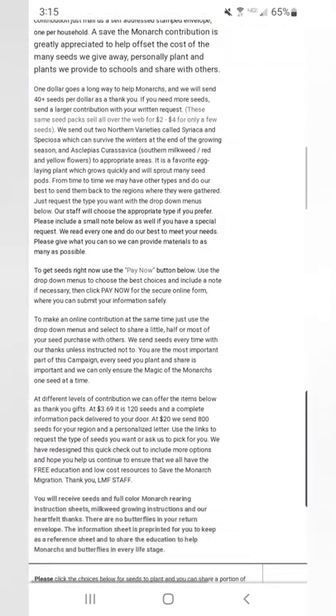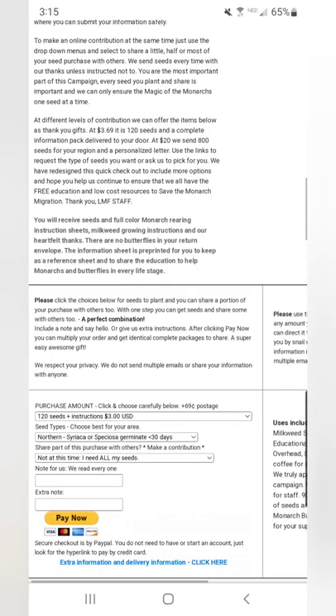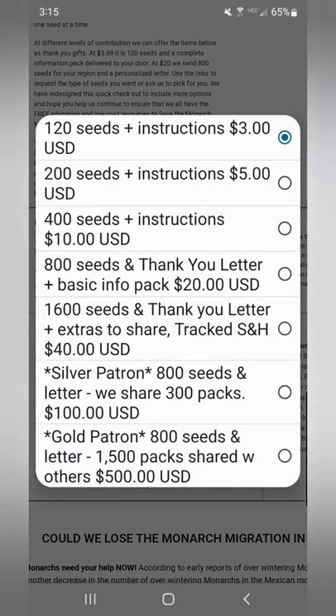If you scroll down, there are options to make small contributions to Live Monarch and they will send you larger quantities of seeds. These are mixed wildflower seeds that also contain milkweed seeds to help out many species of butterfly.